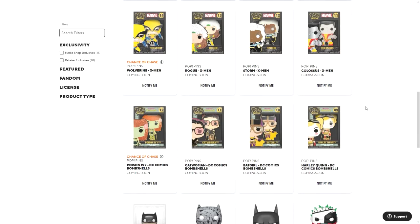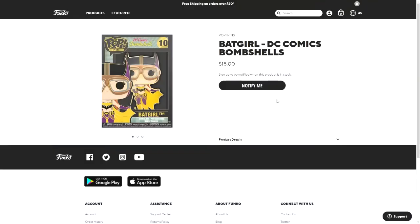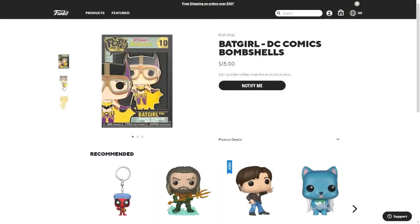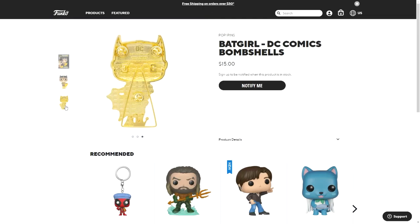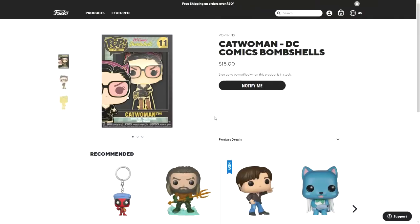There are also three more that were added after I started recording. That is Batgirl from DC Comics Bombshells — this one has a gold back as well — and then Catwoman from DC Comics Bombshells.